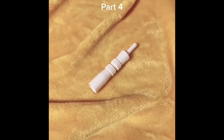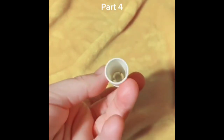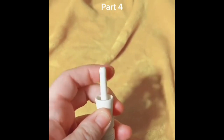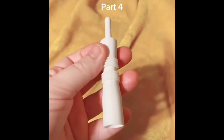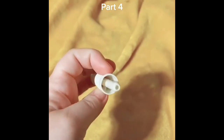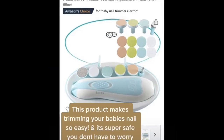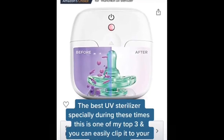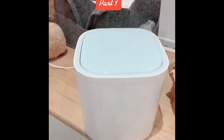Amazon finds for baby, part four: this is called the Windi by Frida Mom. It's for when babies have trapped gas and cannot get it out. You put some vaseline or coconut oil on the tip, place it in baby's bottom, and you may hear a whistling sound or feel a slight vibration — it does work and definitely helps them release trapped gas. Be aware it may cause a poop explosion, so be prepared.